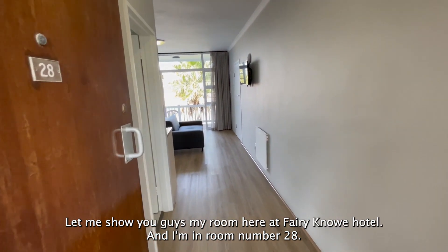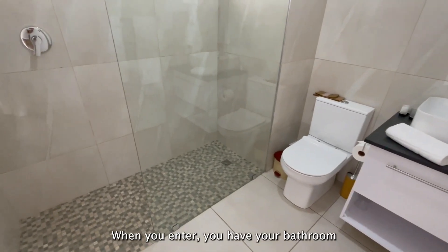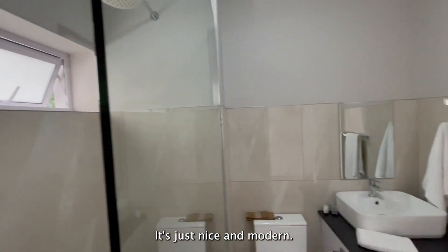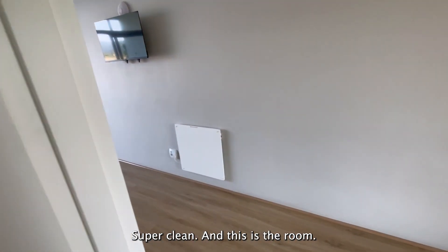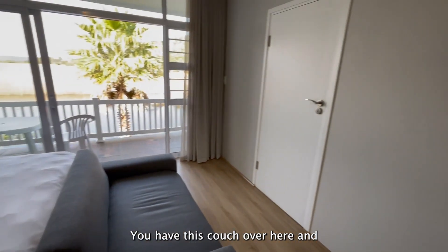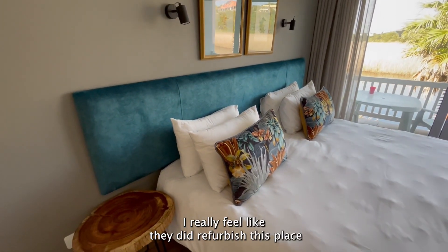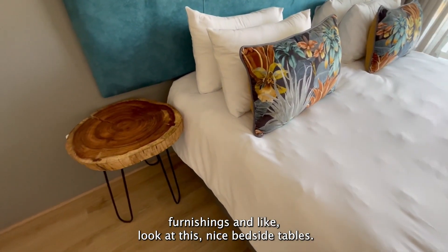Let me show you guys my room here at Ferry Noe Hotel — I'm in room number 28. When you enter, you have your bathroom with a nice big shower. It looks like it's been recently refurbished — it's nice and modern, super clean. And this is the room: a very comfy bed, a couch, and a TV. I really feel like they did refurbish this place because it has nice modern interior and furnishings — look at these nice bedside tables.